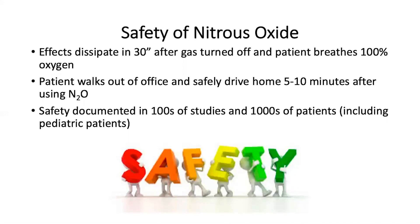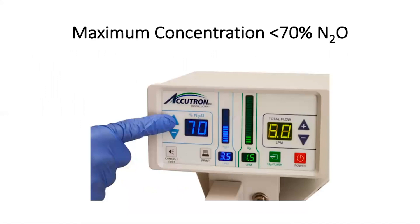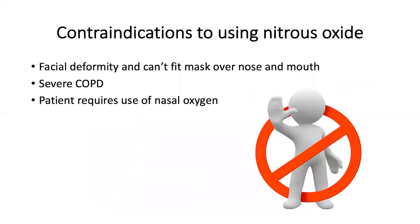In my practice, patients will walk out of the office and can safely drive home five to ten minutes after the procedure. The safety has been documented in hundreds of studies and in thousands of patients, including pediatric patients. The maximum concentration of nitrous oxide is controlled with the machine and never gets greater than 70%.